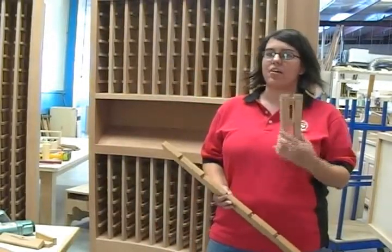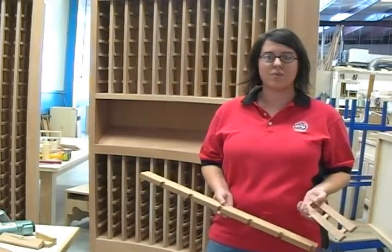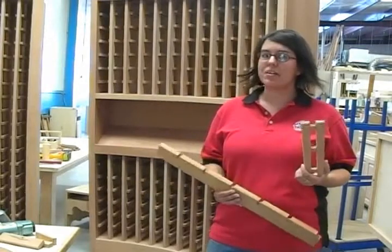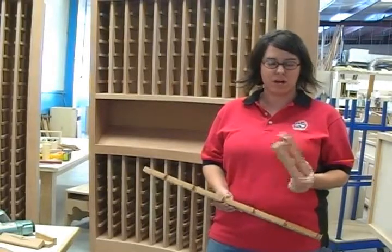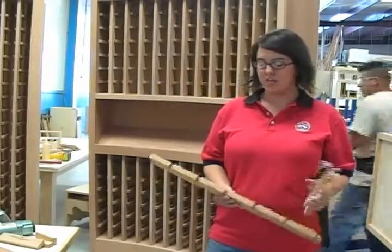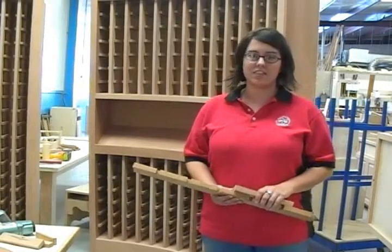After we figured out how exactly we were going to do this, I translated it to AlphaCAM, which is the program we use to do all our CNC work on. It took us about a day to get this just right because there were a number of programs we had to run. After we figured out how we were going to do it, we gave the program to our CNC operator. It took him about a day, day and a half, to cut out everything.